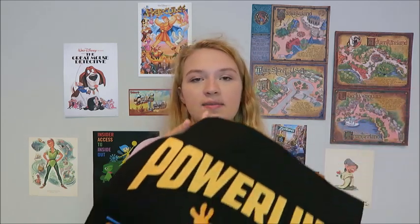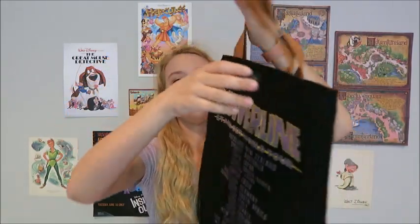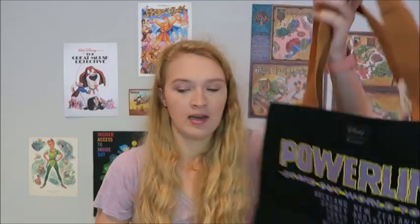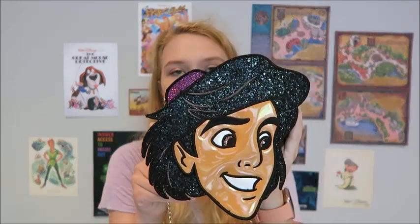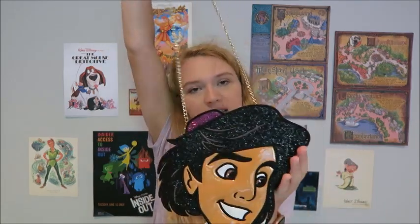I also got two bags — accessories, really. From BoxLunch I got this Powerline 'Stand Out World Tour' tote, a Loungefly, marked down from $20 to $14, with all the cities on the back. Goofy Movie is my absolute favorite Disney movie of all time. And my first Danielle Nicole bag from the Disney Store, originally $70, on sale for $30, then $26 with my Disney Visa discount — it's an Aladdin bag, so cute for an Epcot park day.